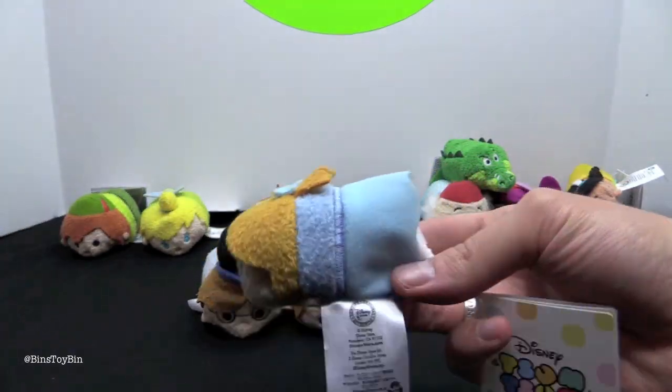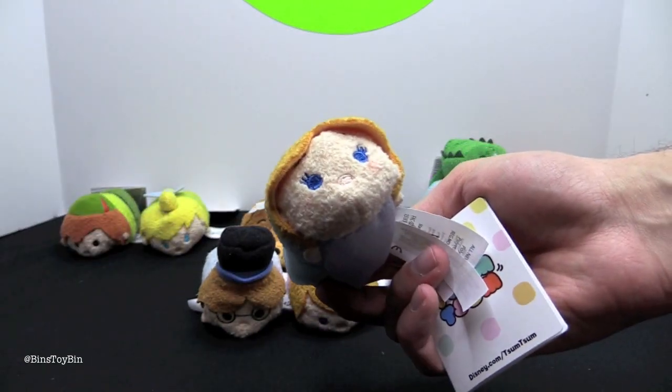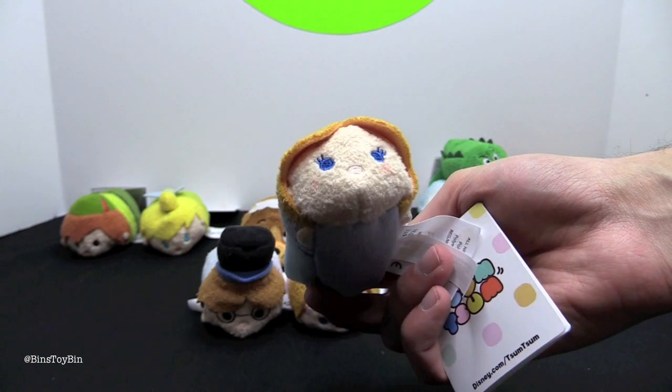Here is Wendy with her nightgown and her little hair in a ponytail — that's so cute. And there is the little bow. Her eyes are kind of similar to Tinker Bell's, but a little darker blue.